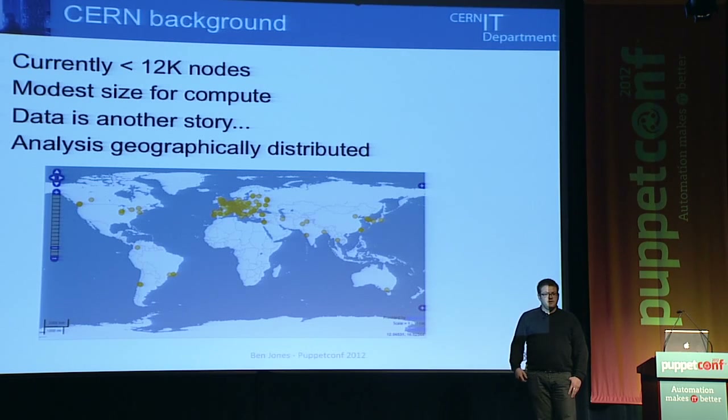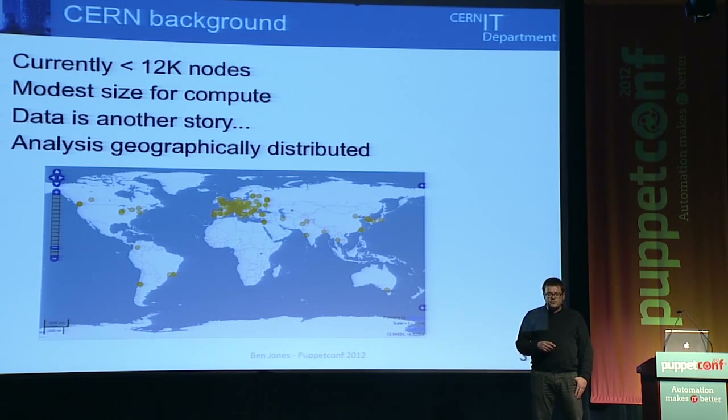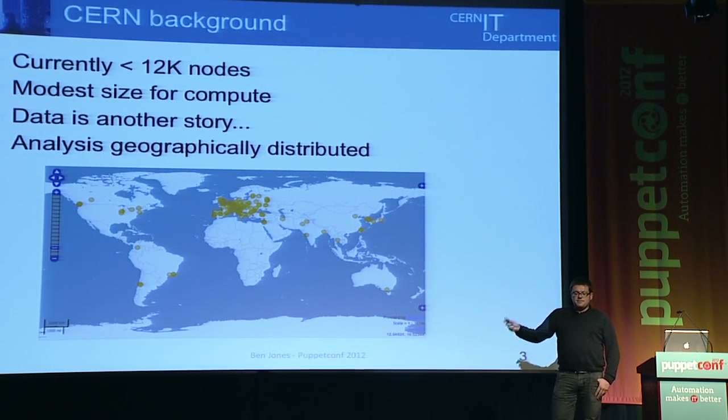Data is obviously another story. If you look at the amount of petabytes generated by the Collider, we've got a much different problem. The map behind me shows all the places where we've got CERN data being analysed. We have the central site between Switzerland and France — Tier 0, where we're generating all the data — and that gets shipped out to Tier 1 and then to all the different places around the globe doing the analysis.